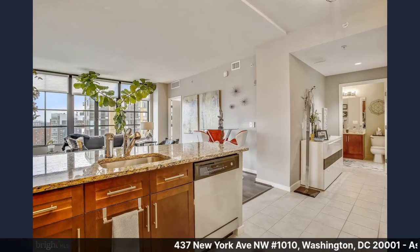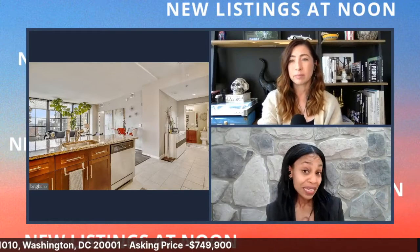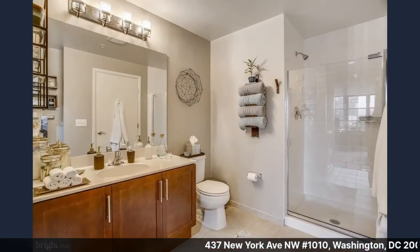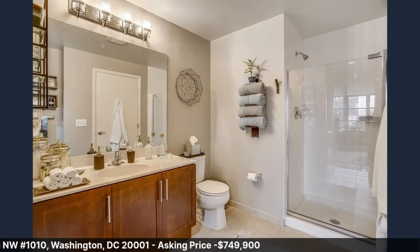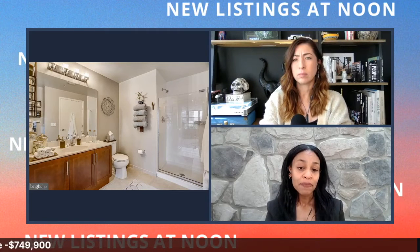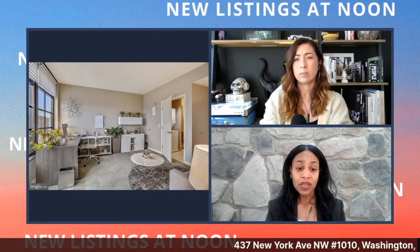Light is so important in condo living — if you need lots of windows and sunlight, this is your unit. Here is the second bathroom with new tiles the owner put in about three to four years ago. Both bathrooms are oversized, and they're large enough to accommodate laundry inside. If you look closely, you can actually see the laundry in the bathroom area.